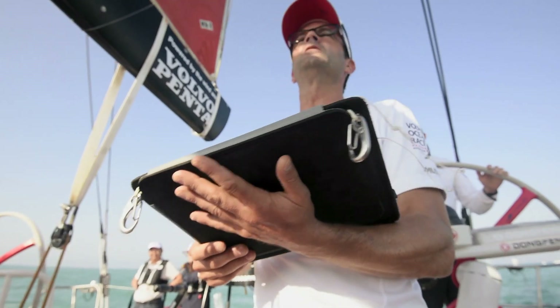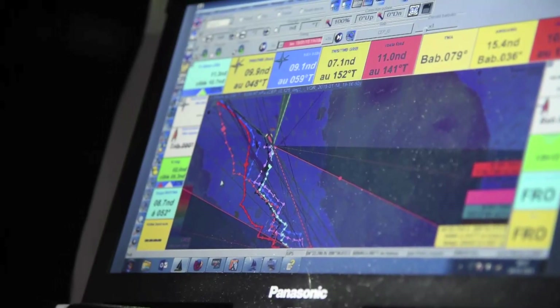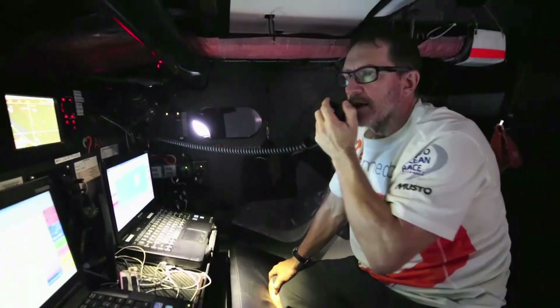Gone are the days of sextants and paper charts, as modern navigators are relying more and more on technology to help them predict the fastest routes in ever-changing conditions.